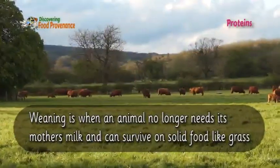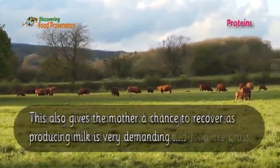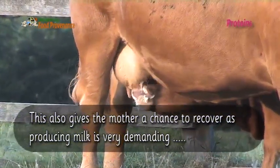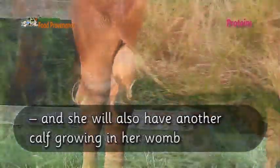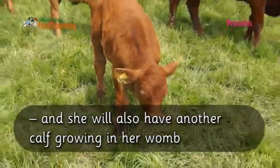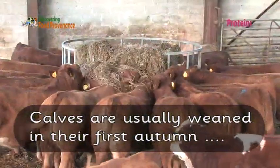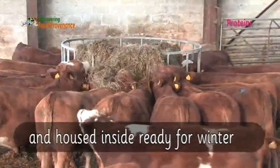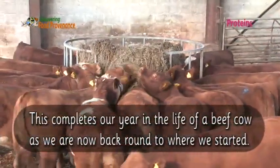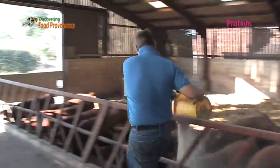As they are less dependent on their mother's milk, they can be weaned. Weaning is when an animal no longer needs its mother's milk and can survive on solid food like grass. This also gives the mother a chance to recover, as producing milk is very demanding, and she will also have another calf growing in her womb. Calves are usually weaned in their first autumn and housed inside ready for winter. This completes our year in the life of a beef cow, as we are now back around to where we started.